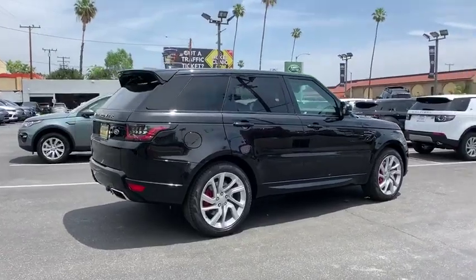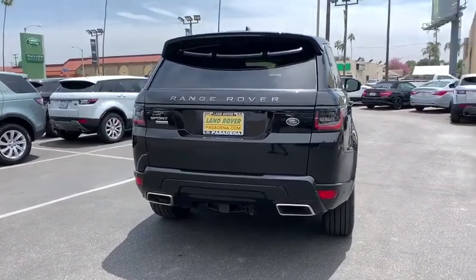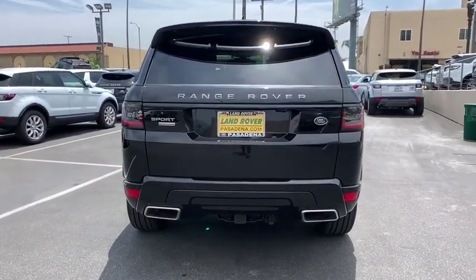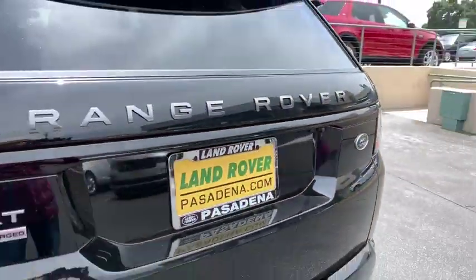Here are some of this vehicle's great options: backup camera, anti-lock braking system, power liftgate, steering wheel audio controls, keyless entry, navigation system, remote engine start, traction control, stability control.